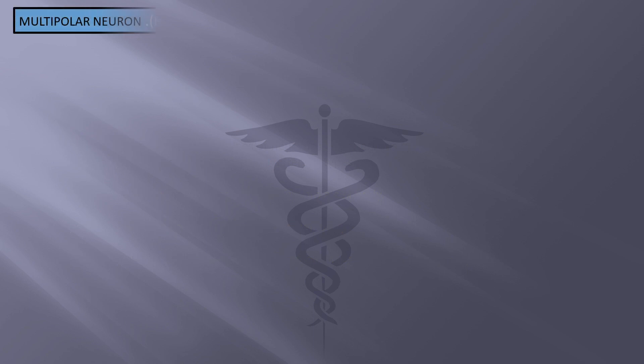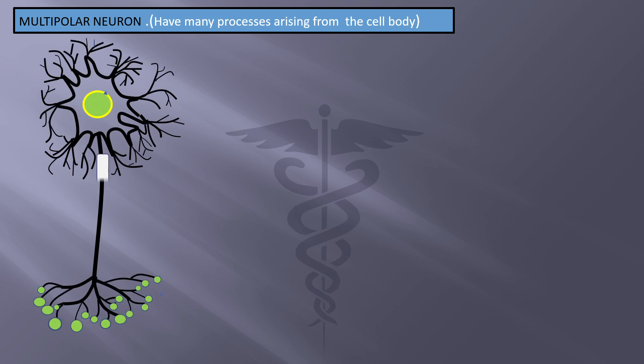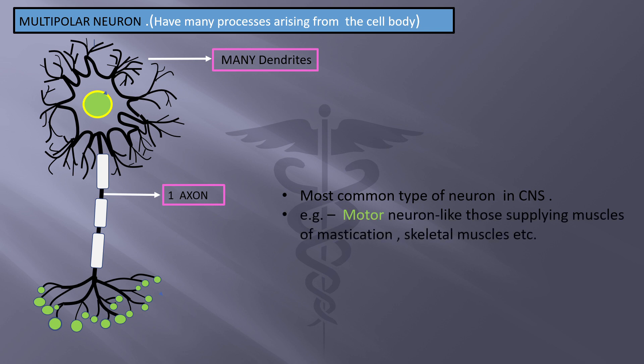Multipolar neurons have many processes arising from the cell body — many dendrites and always one axon. These are the most common type of neurons in the central nervous system. Examples include motor neurons like those supplying muscles of mastication and skeletal muscles.